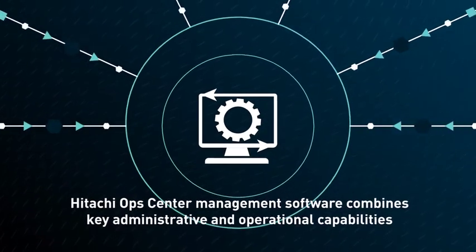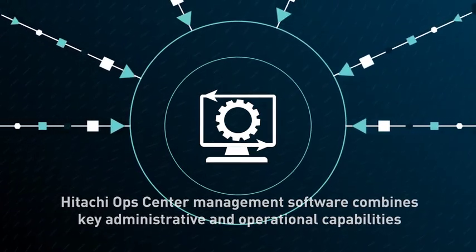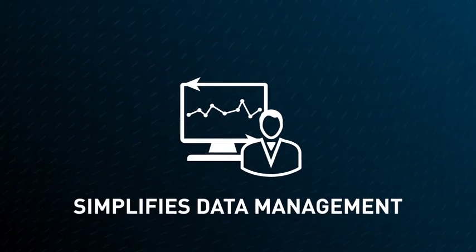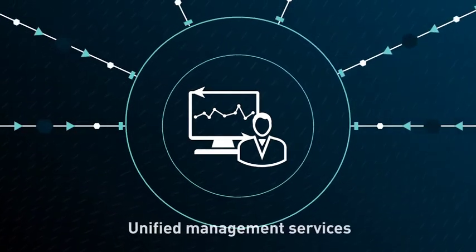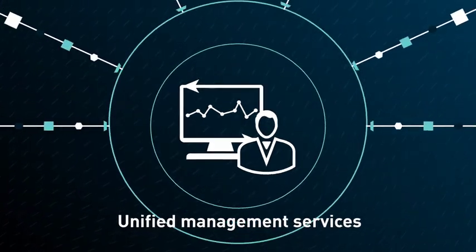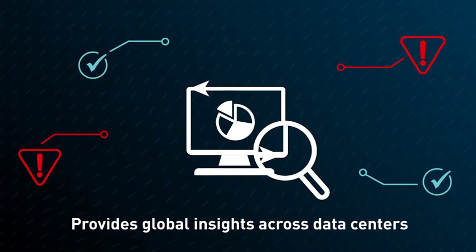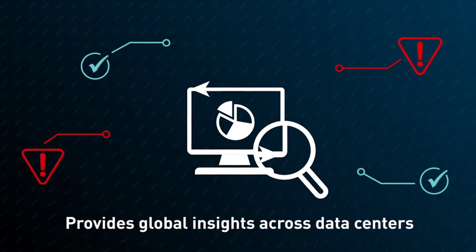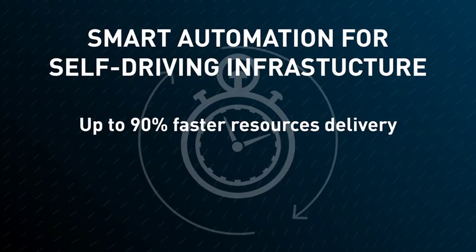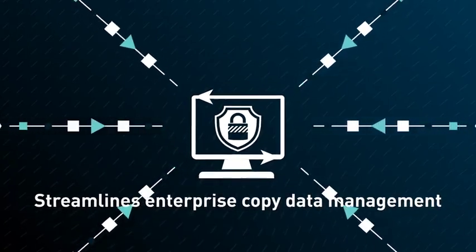Hitachi Ops Center Management Software combines key administrative and operational capabilities into a new Hitachi Infrastructure Management Suite that can evolve as your business grows. It scales from simple, intuitive management for a single array to unified management services across data configuration, mobility, and protection for larger environments. It provides global insights across data centers to improve service level delivery, resource planning, and quicker root cause analysis — and automates IT resource provisioning to speed delivery, reduce tasks, and streamline enterprise copy data management to make sure your data is protected.